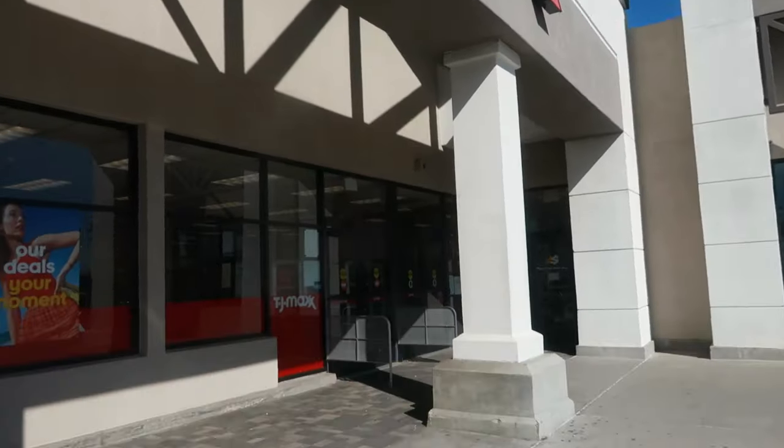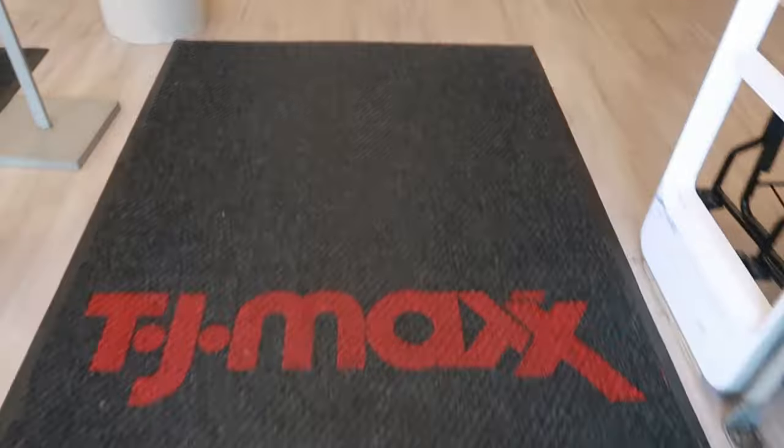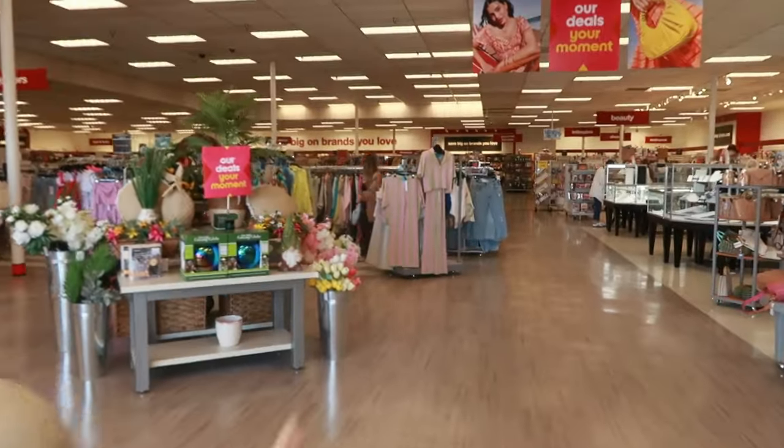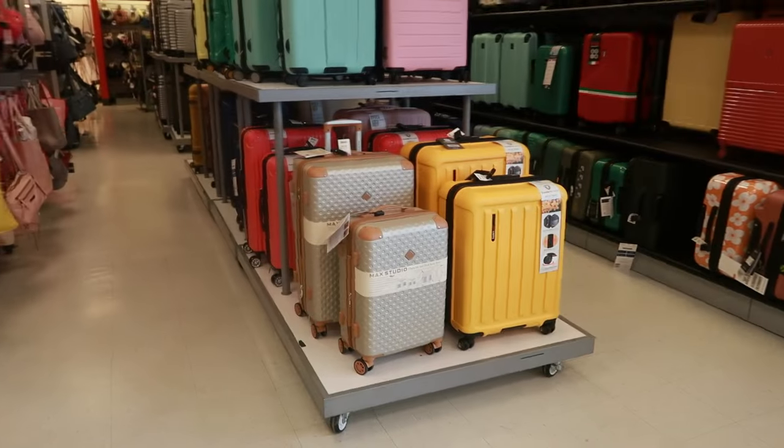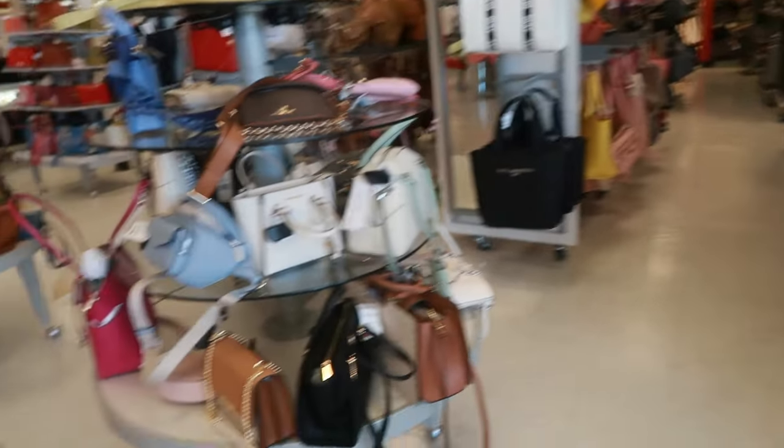Hey, welcome back! We're headed inside TJ Maxx today. Let's go see what we can find. Look at that pink and green outfit right there at the front. Okay, let's start over here — Michael Kors fanny pack.